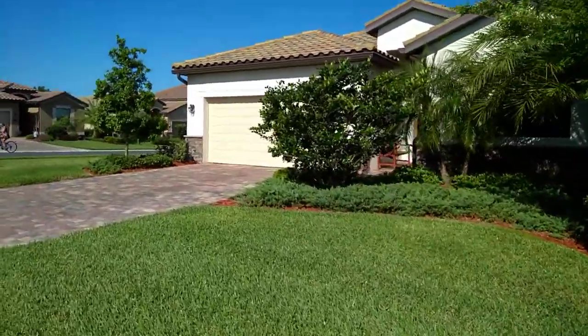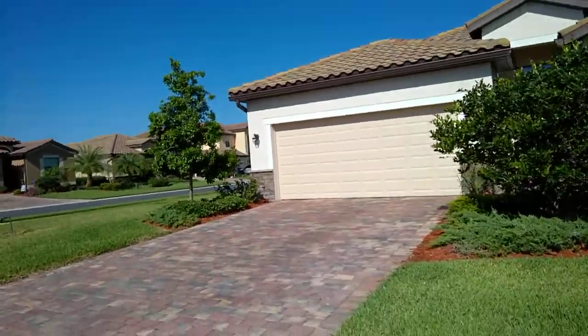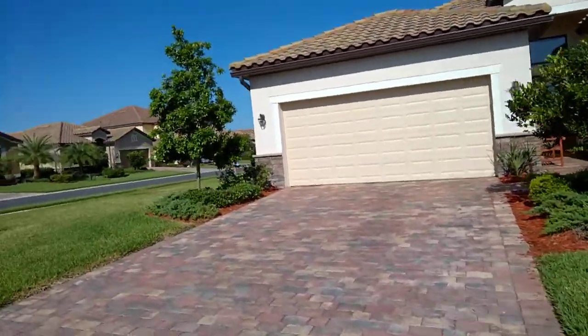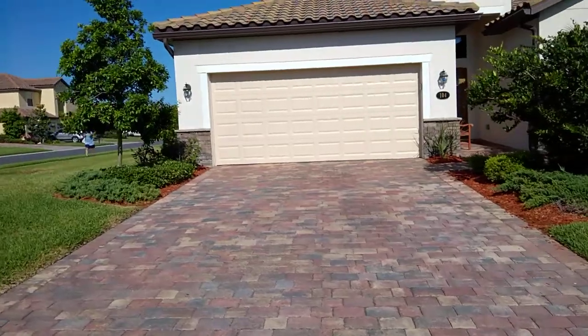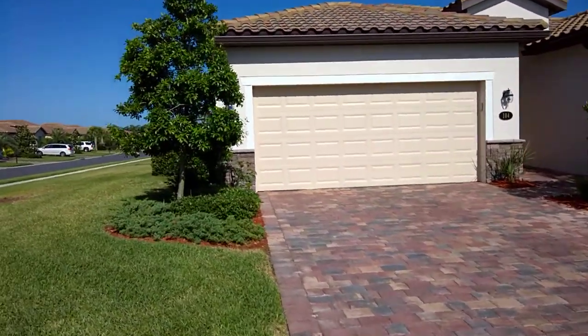Saturday, April 14th. I'm at 104 Sweet Tree. This is a landscape enhancement plan. The homeowner here was approved for some landscaping last month. This month they are looking to give themselves a little bit of privacy here on the side of the home.